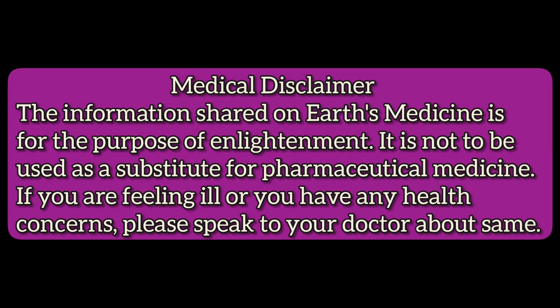Medical disclaimer: The information shared on Earth's Medicine is for the purpose of enlightenment. It is not to be used as a substitute for pharmaceutical medicine. If you are feeling ill or have any health concerns, please speak to your doctor.